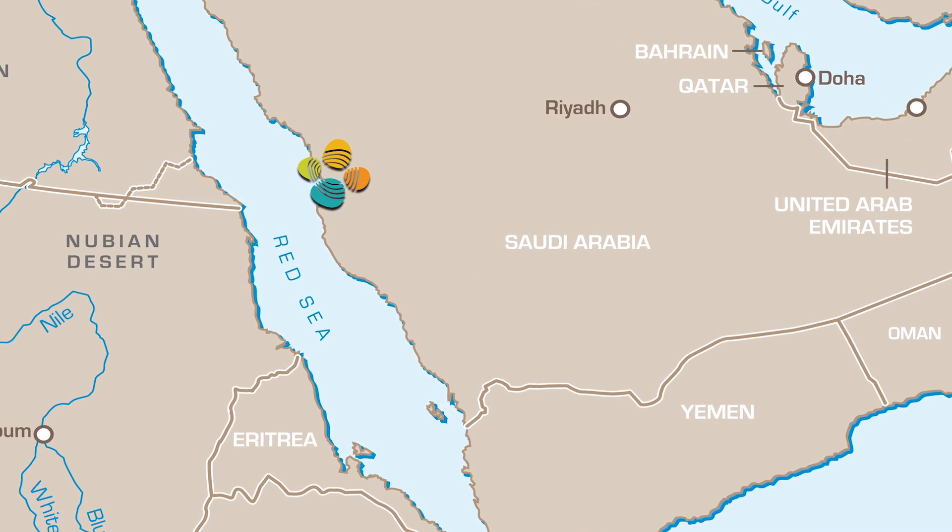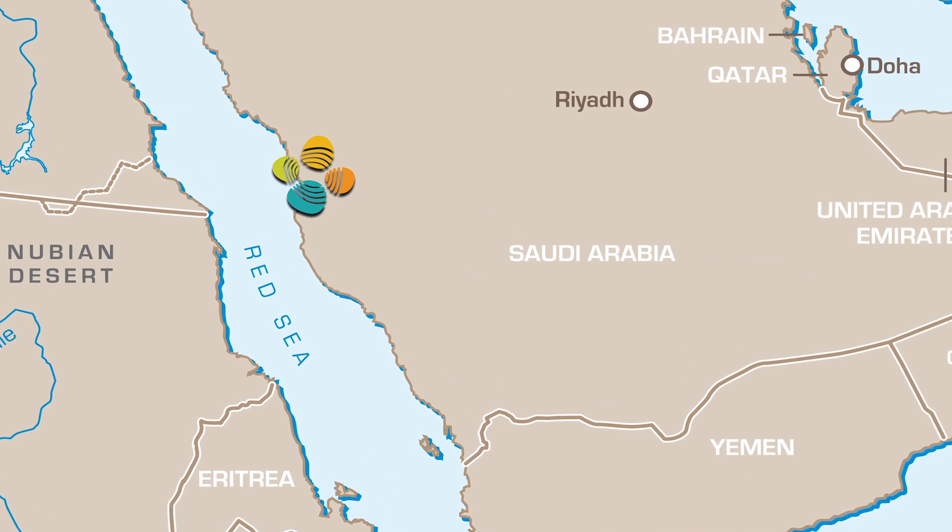I'm an oceanographer, and what we're focusing on is the Red Sea. We're trying to understand how the physics and the biology of the Red Sea work together to make it a functioning ecosystem.